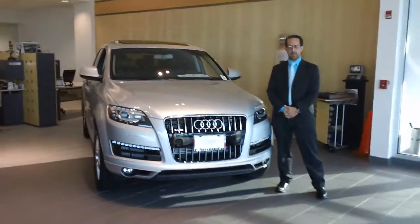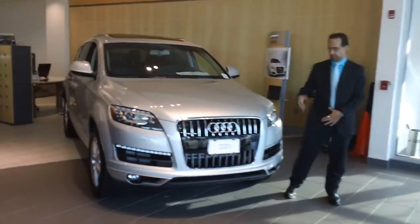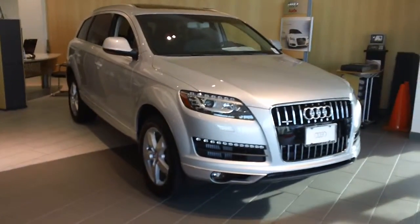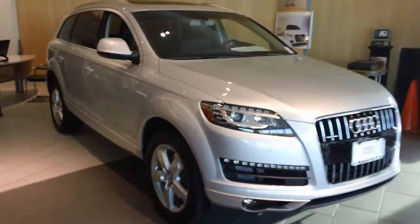Hi, I'm Rauer here at Audi of Fairfield. Just wanted to shoot you a really quick video of one of the several 2013 Audi Q7s I do have here. This is a TDI diesel.